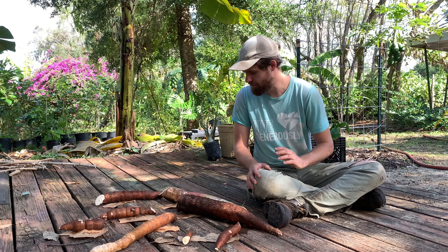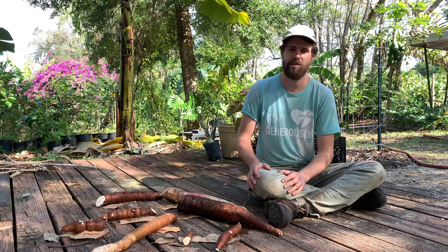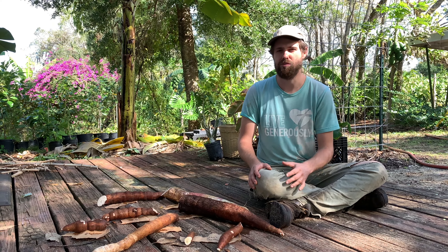Hi, this is Josh here with Cody Cove Fruit Farm and Nursery. Today we're looking at varieties of cassava that we grow on the farm, and we're going to do a taste test of all these. But first I wanted to start outside showing some of the different characteristics of these.